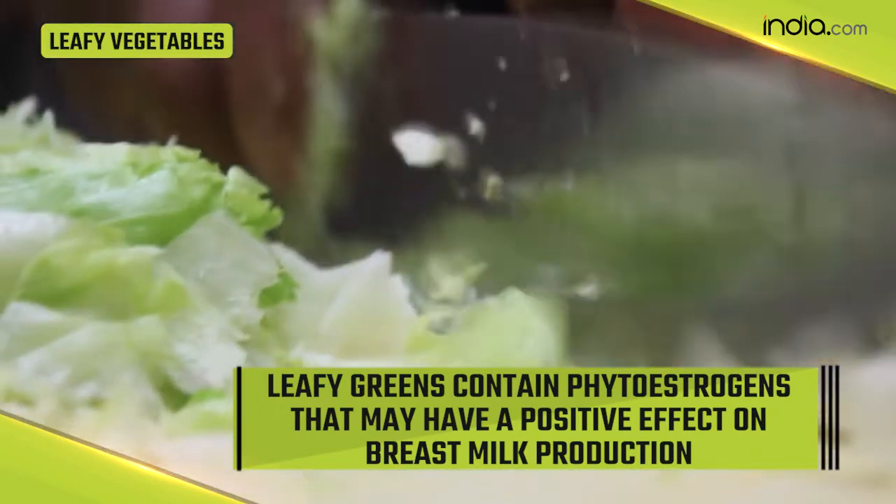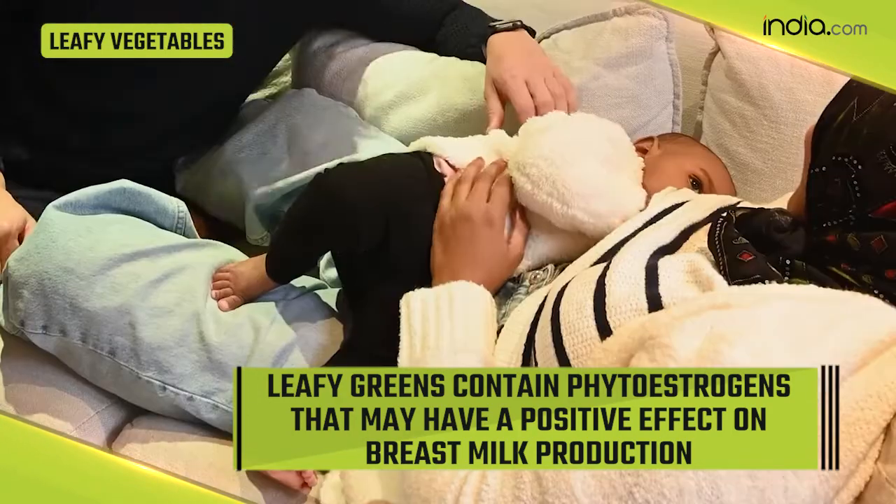Leafy green vegetables like lettuce, spinach, and broccoli are full of nutrients, especially calcium. They also contain phytoestrogens that may have a positive effect on breast milk production.